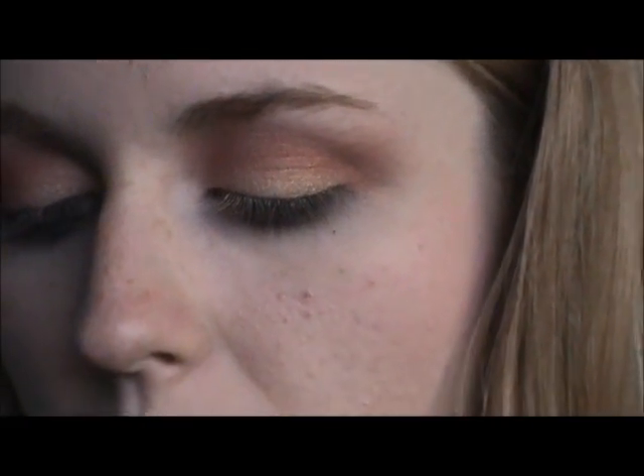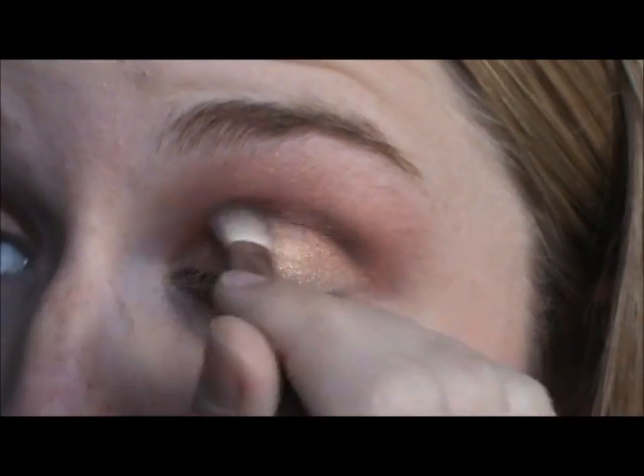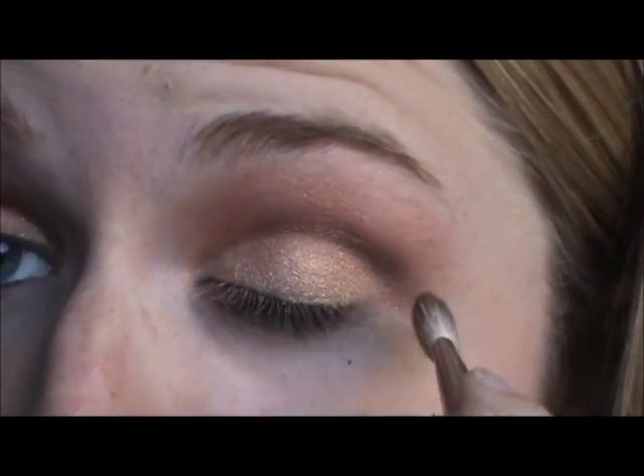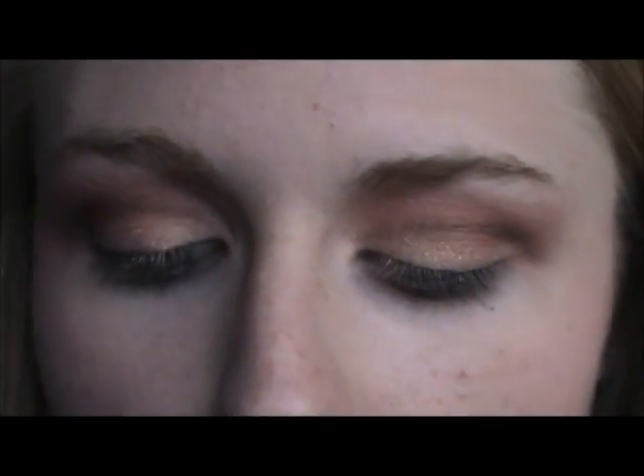Now I'm going to be using my 217 by MAC. I'm going in with the Natural Eye Palette from Too Faced — you guys have probably all seen this. I'm going in with Sex Espresso. It's a matte chocolate brown color and I'm just going to put this right in the crease to deepen the look a little bit. Now I'm going back in with my 203 brush and back in with DeVille to blend that out a little bit.